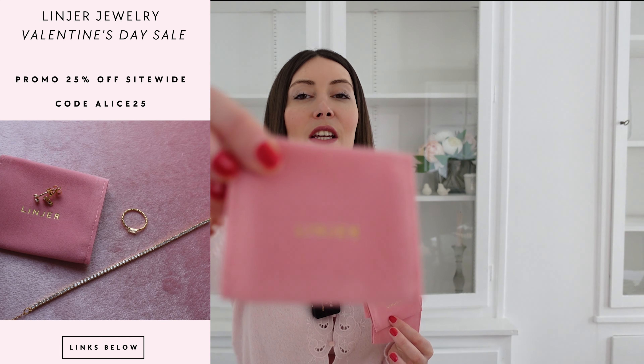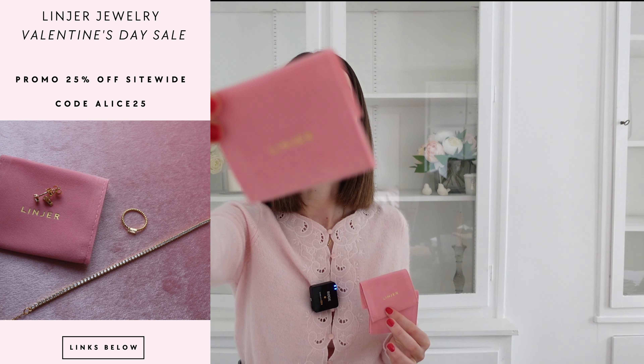The pieces I received come in this beautiful packaging. I love this cute, feminine packaging — it's really, really nice.